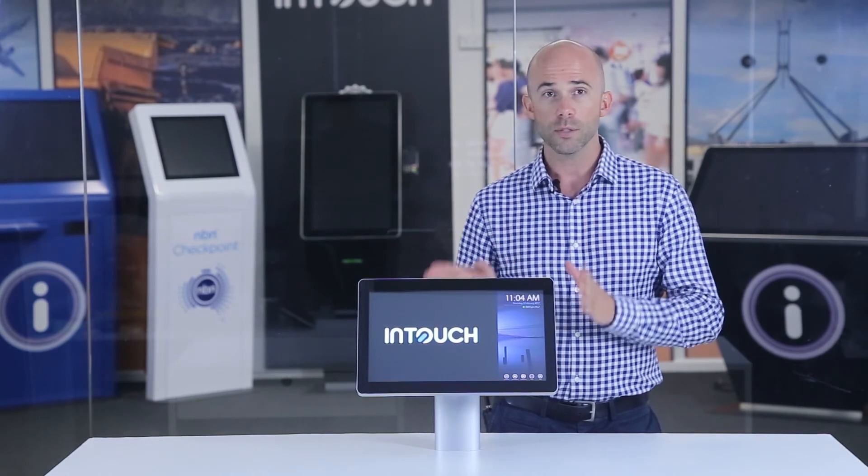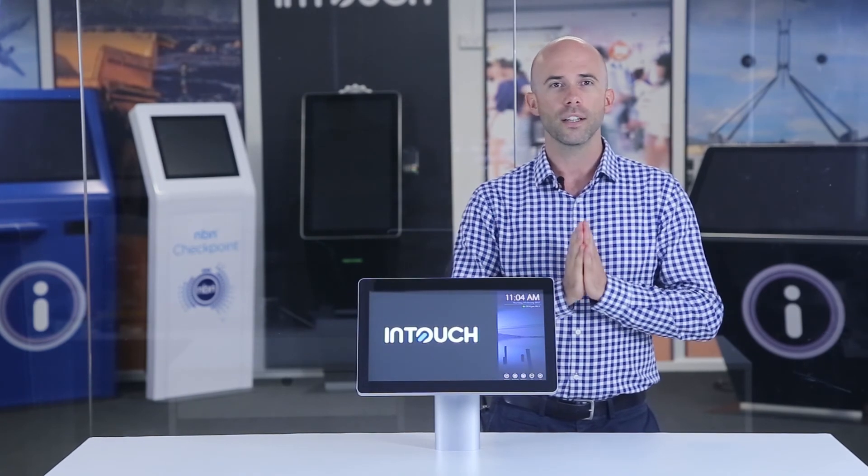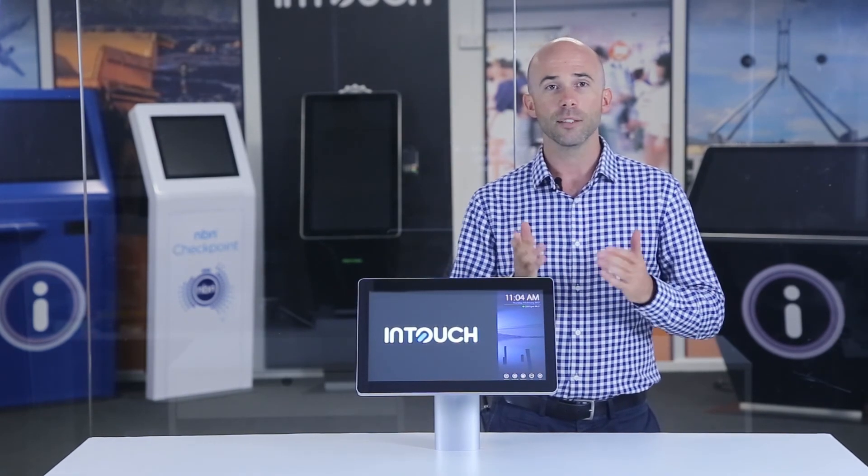If you have any questions about this model or any of our touchscreen range, please feel free to call one of our friendly touchscreen experts today on 1300 557 219.